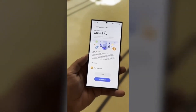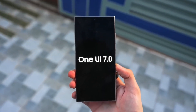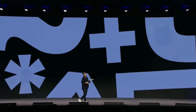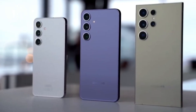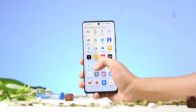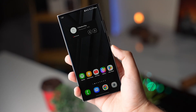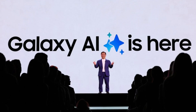Samsung has finally launched the highly anticipated One UI 7.0 update and it's packed with incredible features that redefine the user experience. This update, based on Android 15, was officially unveiled at Samsung's 2025 Unpacked event alongside the new Galaxy S25 series. We've got all the details along with some hidden features that Samsung didn't talk about on stage.